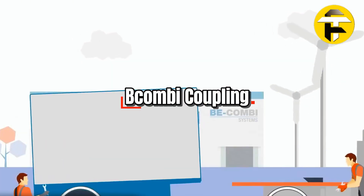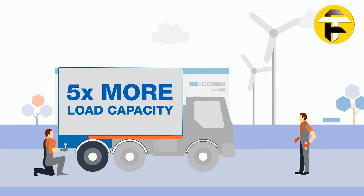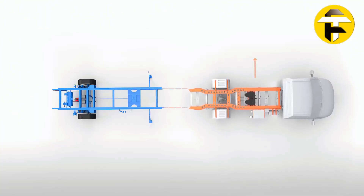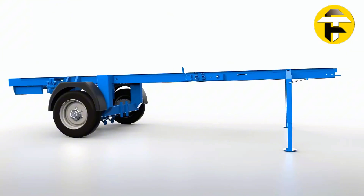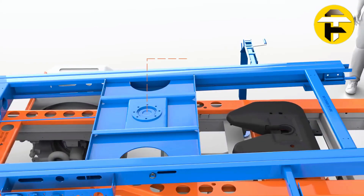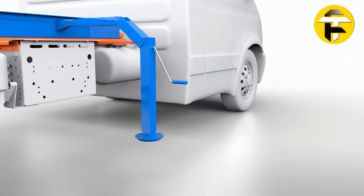Bcombi 3500 Plus. Unleash flexibility with the Bcombi 3500 Plus, an innovative system by Bombi BV that transforms light commercial vehicles into short coupled tractor-trailer combinations, supporting up to 15,400 pounds gross combination weight. It keeps vehicles in the light driving license category while offering payloads between 5,500 and 6,600 pounds. The system integrates a subframe, fifth wheel coupling, air supply, and braking system, paired with a custom-built trailer.